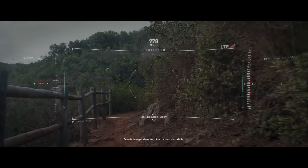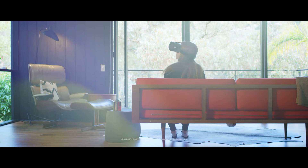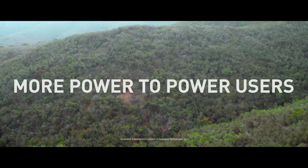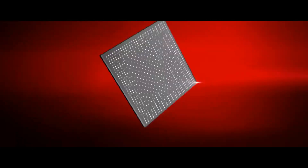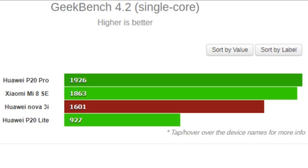For this particular test, the Nova 3i was pitted against the Mi 8 SE, and the results weren't very surprising. The Mi 8 SE managed to outplace the Nova 3i on both multi-core and single-core results. Particularly, the Snapdragon 710 looks better in single-core tests while the advantage cuts in multi-core scores.